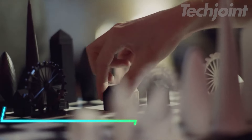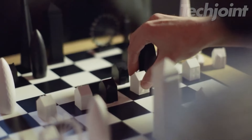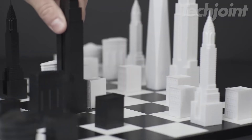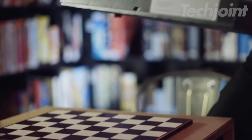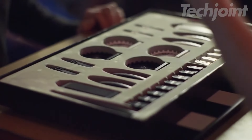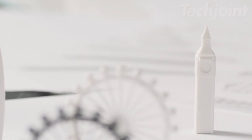This sleek 32-piece chess set captures New York City's iconic skyline in stunning detail, featuring landmarks like the Empire State Building, Flatiron, and One World Trade Tower. Each piece is double weighted with a soft felt base, adding elegance to every move. The set is cast in acrylic and comes with a matching board, all beautifully presented in a box. It's perfect for those who appreciate both chess and the architectural beauty of NYC.